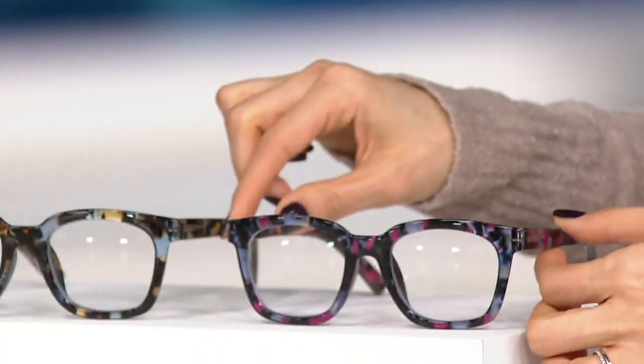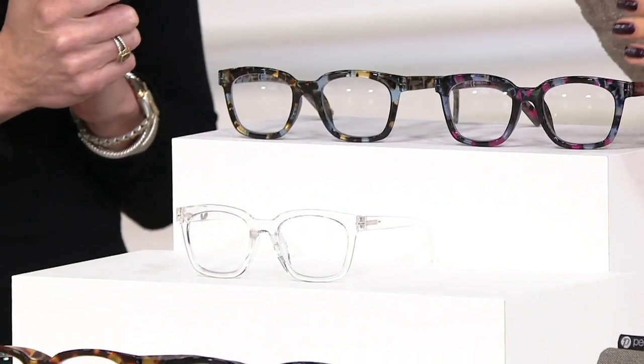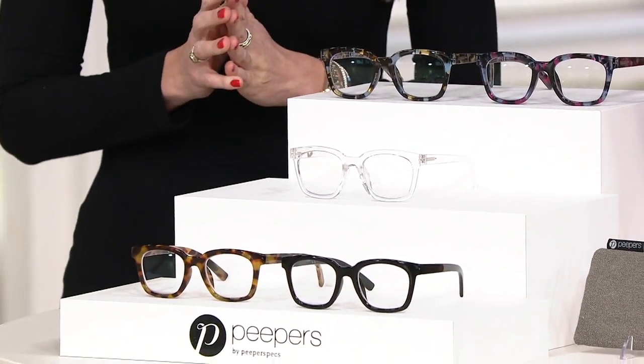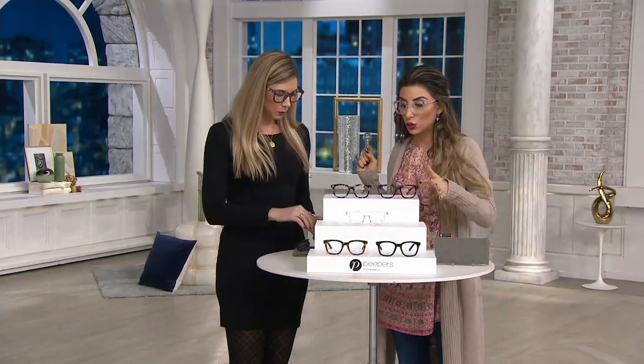These are also UVA and UVB blocking, correct? Yes. And they're also blue light blocking — we know we spend too much time on our phones, tablets, and screens. Can you show me how this blue light blocking works?